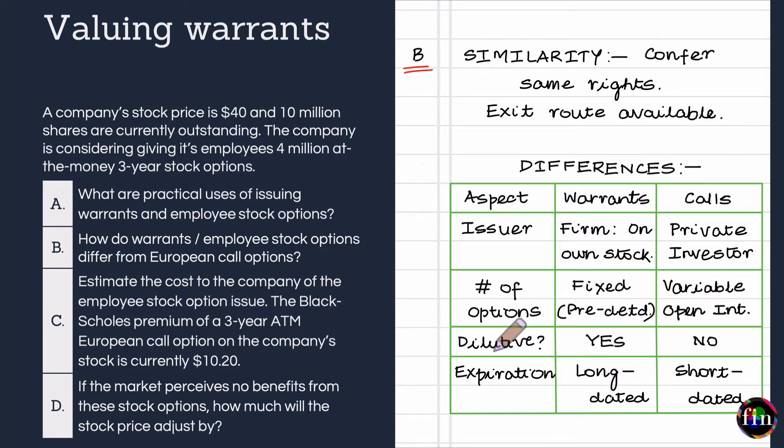A very important difference is the dilution impact. Warrants and employee stock options have a dilutive impact on shareholders' equity. When they are exercised, the firm — as the issuer — must create new stock to deliver to the holders. The exercise of warrants and employee stock options therefore affects the firm's cash flows, its capital formation, and the number of shares outstanding at any given point in time. For these reasons, warrants and employee stock options have a dilutive impact.